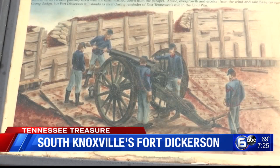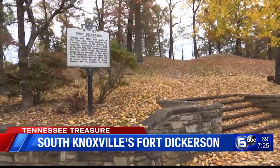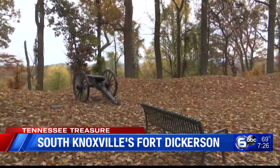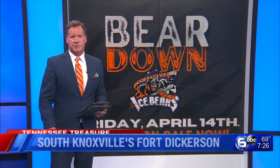Fort Dickerson itself was never assaulted. It's now part of the Urban Wilderness Trail, with a battlefield loop covering two similar gun positions on nearby hills. It also looks over what is now Augusta Quarry — once a rock quarry, now a popular place to swim. But not this summer — you've got to wait until next summer.